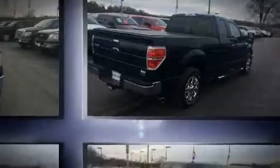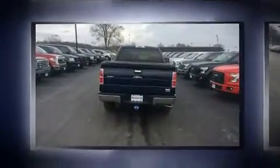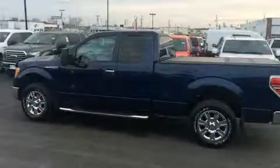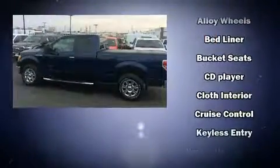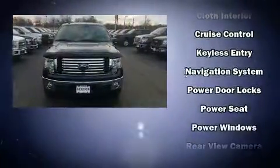Top features include air conditioning, a tachometer, variably intermittent wipers, a rear-step bumper, and a split-folding rear seat. Audio features include an AM-FM radio and four well-positioned speakers.